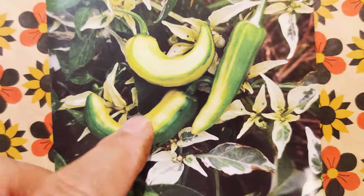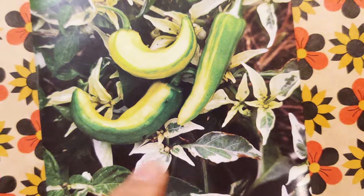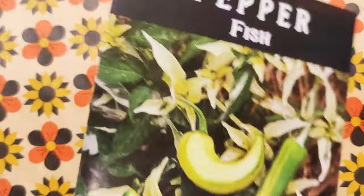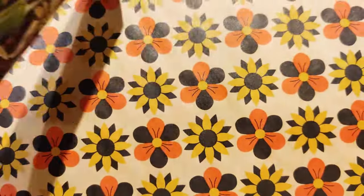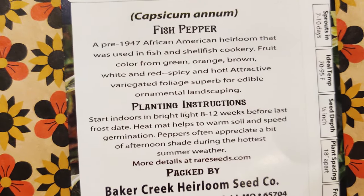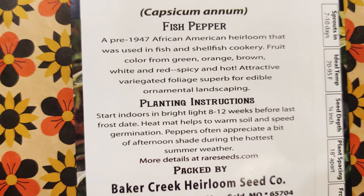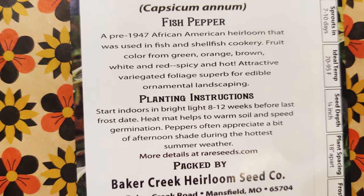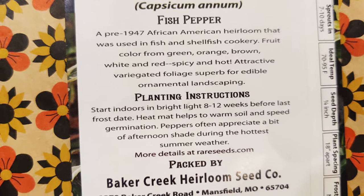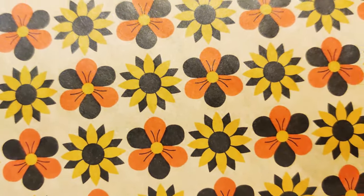Pepper Fish — this one's really pretty too. It's green and yellow variegated and the leaves are variegated. Really pretty. Edible and ornamental. And it is green, orange, brown, white, and red — spicy and hot. So yeah, it looks hot and it is hot.